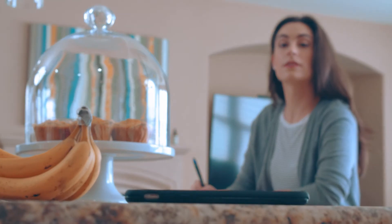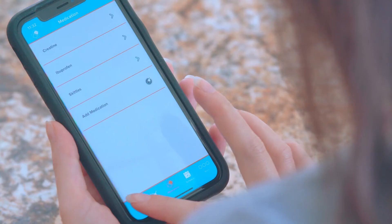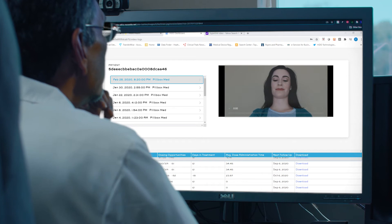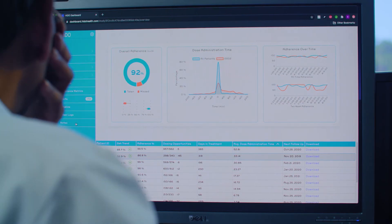The Heido Health Hub actively engages with the patient's phone to send reminders, alerts and update progress. Using our end-to-end video monitoring system, Heido can monitor patient behavior in real time and can alert you if a patient is struggling with study protocols.